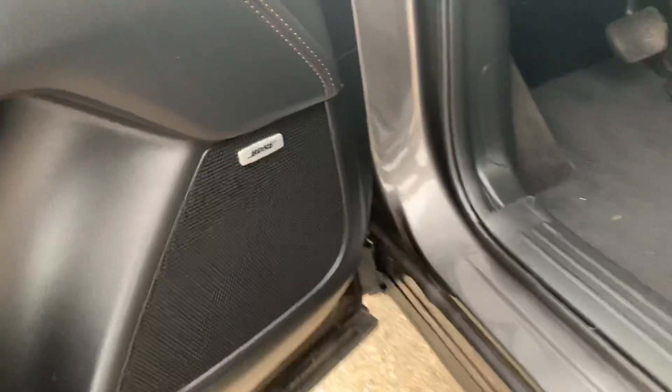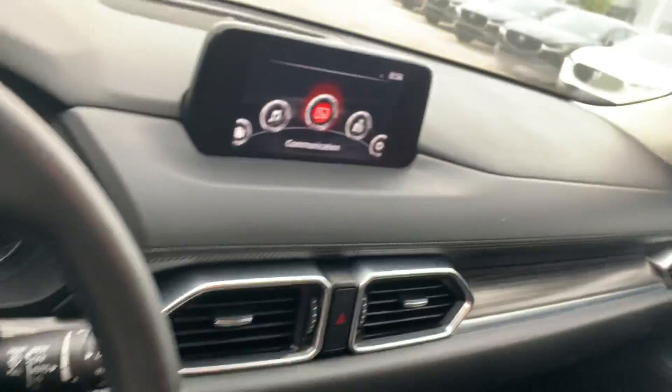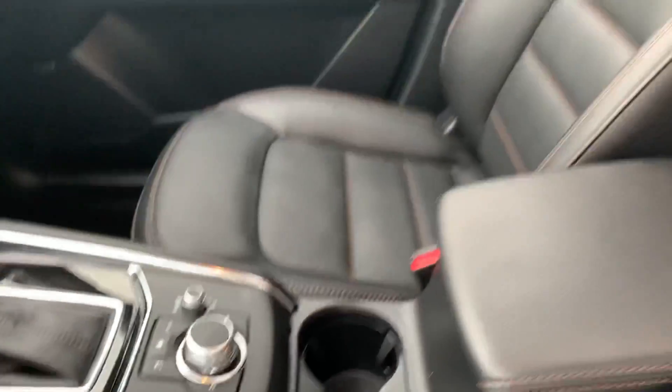You also have your power locks, windows, and mirrors with Bose speakers all around, memory seating, and powered seats. The leather is ventilated and heated. You also have your hands-free controls and cruise controls with your heads-up display, touchscreen display, as well as all your media and climate controls in the center, with the sunroof up top.